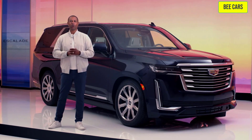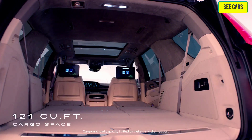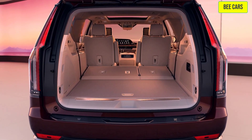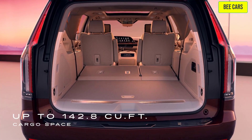The Escalade offers up to 121 cubic feet of cargo space, and the larger ESV version adds more than 20 cubic feet for a whopping 142.8 cubic feet of cargo space.